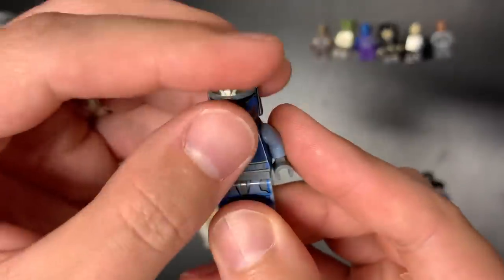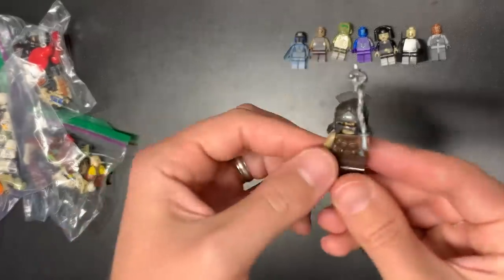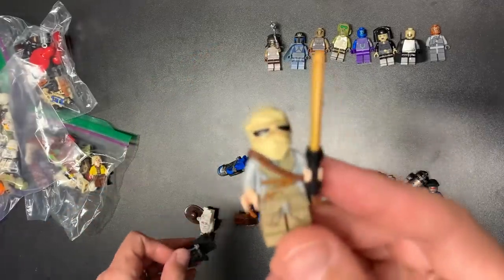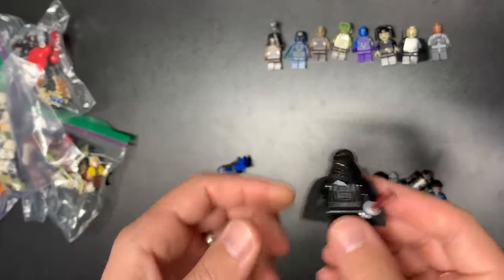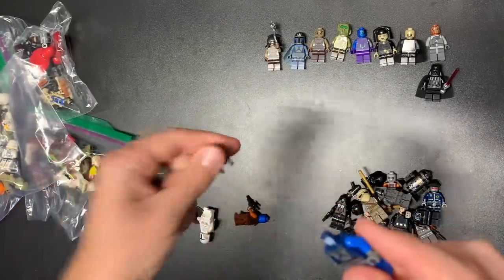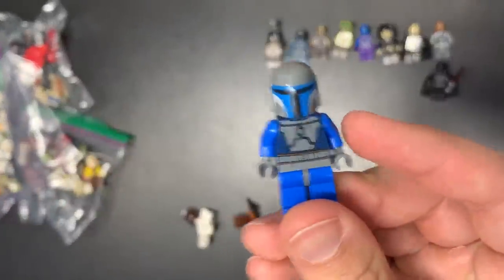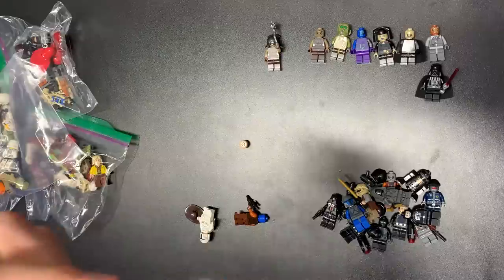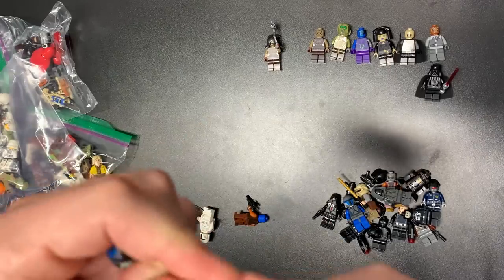That is Pre Vizsla right there — oh my gosh, these guys are mint condition as well! Holy Toledo, that's awesome. Pre Vizsla is obviously one of the best characters you can find in all of LEGO Star Wars. There's a Sith Trooper right there, and I believe those are the Hunter Orcs. Rey's got a gold lightsaber, that's pretty cool. We also have a Darth Vader — this is just the standard Death Star version, we'll put him up there. I believe this cape might go on Pre Vizsla — I don't want to tarnish that beautiful cape.